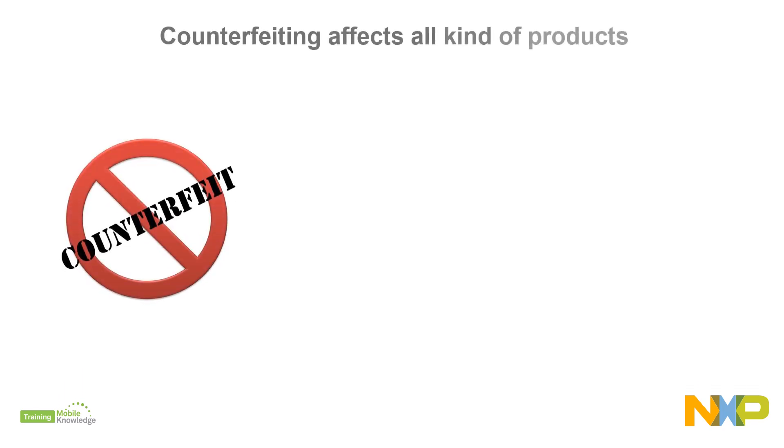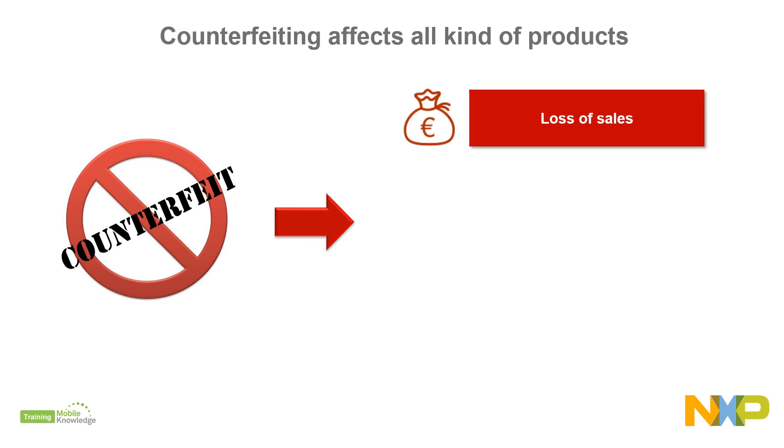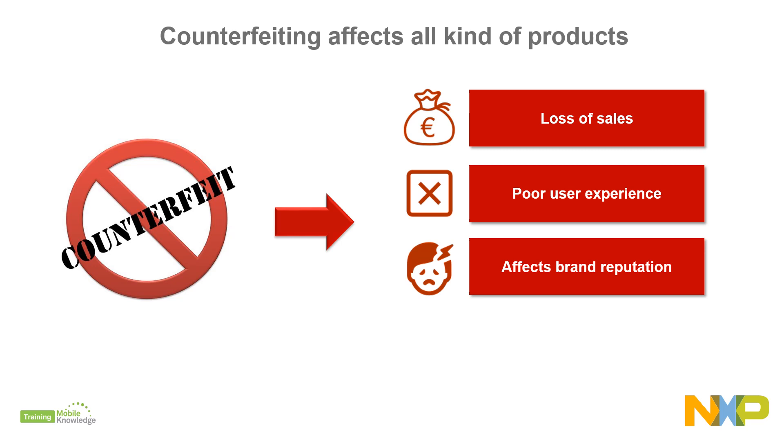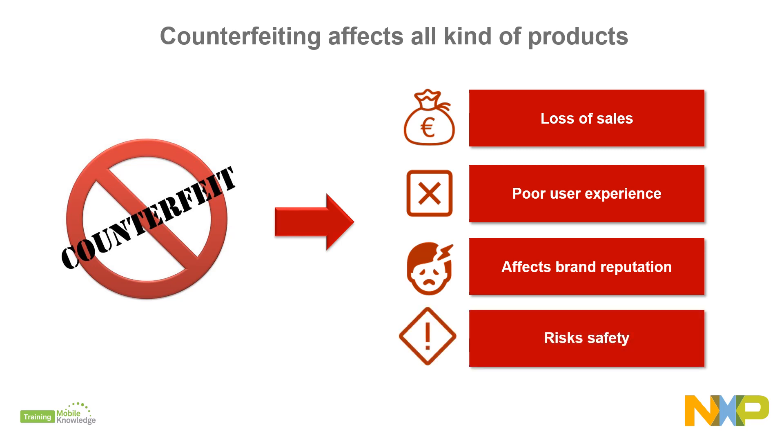Counterfeiting is a global issue, affecting all kinds of products that results in loss of sales, a poor user experience, brand reputation damage, and it even risks safety. With NFC,